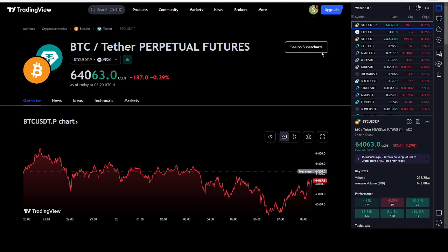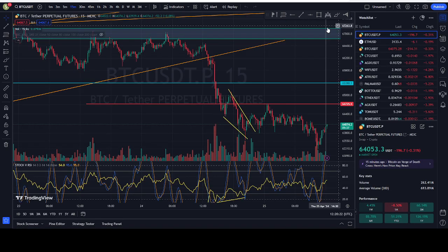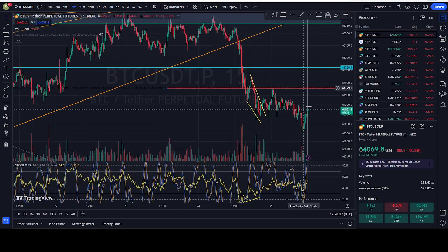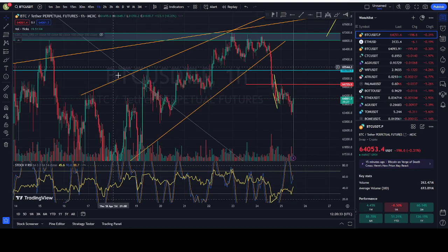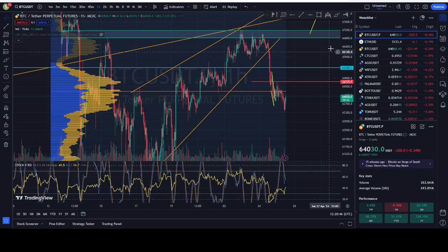Alright guys, good morning and good evening to everybody around the world. Let's see what happened to Bitcoin. Bitcoin did a dump to the downside — it was predicted. We saw the rising wedge broke down, and then we hit the volume node, the VRVP, and then rejected. Now we're down further.